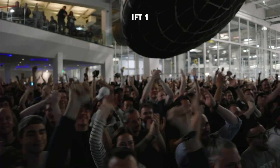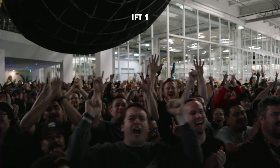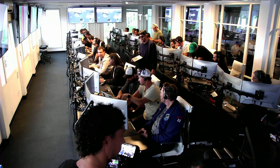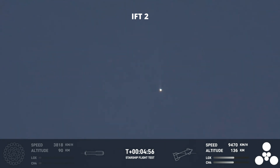Everyone here is absolutely pumped to clear the pad and make it this far into the test flight — the first integrated flight of the booster and the Starship vehicle. Today has been incredibly successful, even with the RUD of the Super Heavy booster. The primary objective of the booster today was to get to hot staging, to get ship on its way to orbit. It did that admirably.